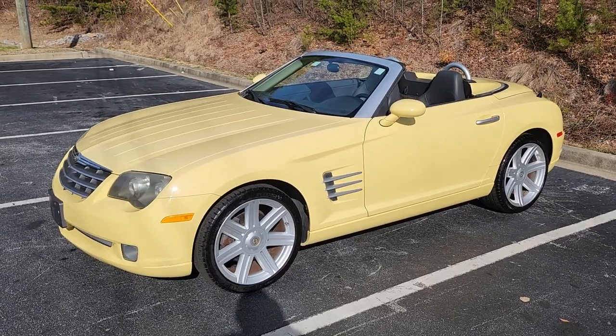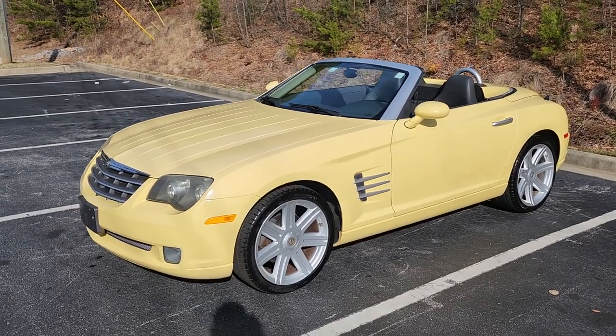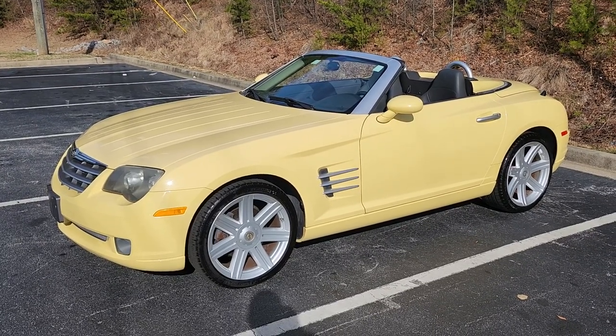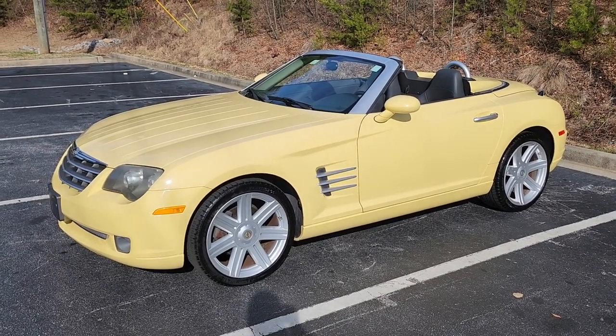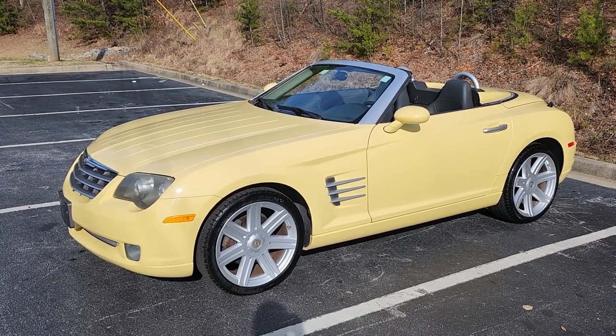Hey everybody, today I have up for sale a Chrysler Crossfire convertible. The car is in beautiful condition, has 57,000 original miles on it, and it's being sold on eBay. I want to do a couple videos of it just showing you everything — I want to do a fast walk around showing you the condition of the car. It's in amazing condition, beautiful color, black leather interior.